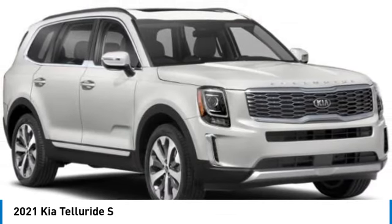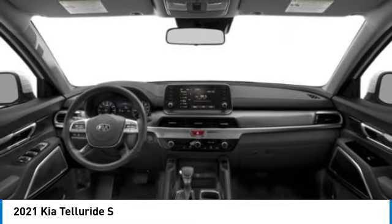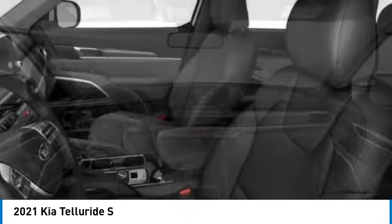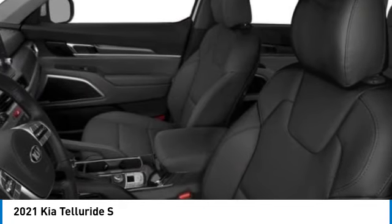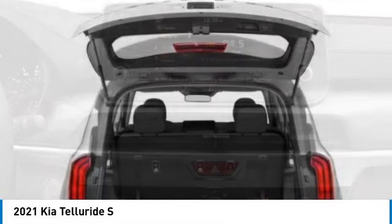Here are some of this vehicle's great options: electronic stability control, rear spoiler, brake assist, traction control, remote keyless entry, four-wheel disc brakes, speed control, power moonroof, and rear window defroster.